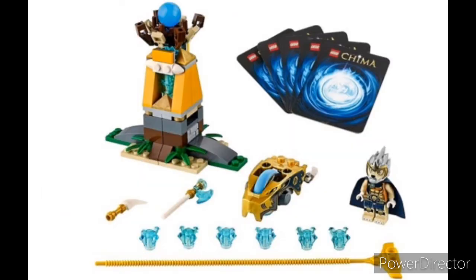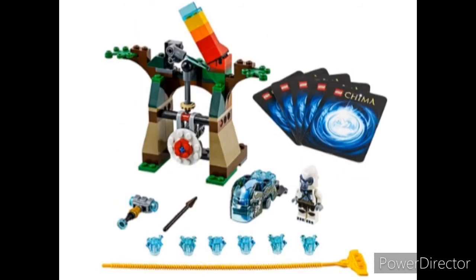At number 4 we have the Royal Boost. It's really cool. The build's pretty nice. It's got the Great Lavatrice minifigure.